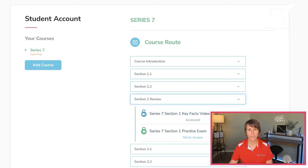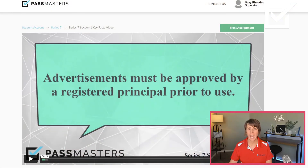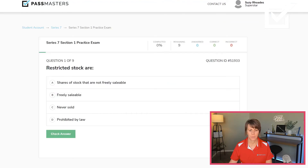The section review has two components. First, there is a keyfacts video. If I told you that the keyfacts were commonly tested topics, would you watch? Would you listen? Of course you would — please watch. After the keyfacts, you will have a section exam. The section exam is properly weighted to mirror the number of questions you can expect on the actual Series 7 exam.